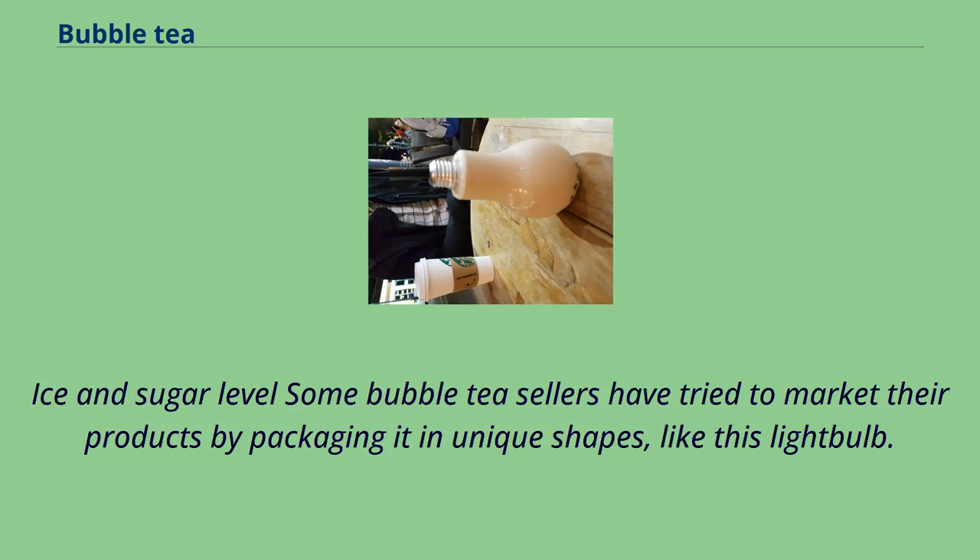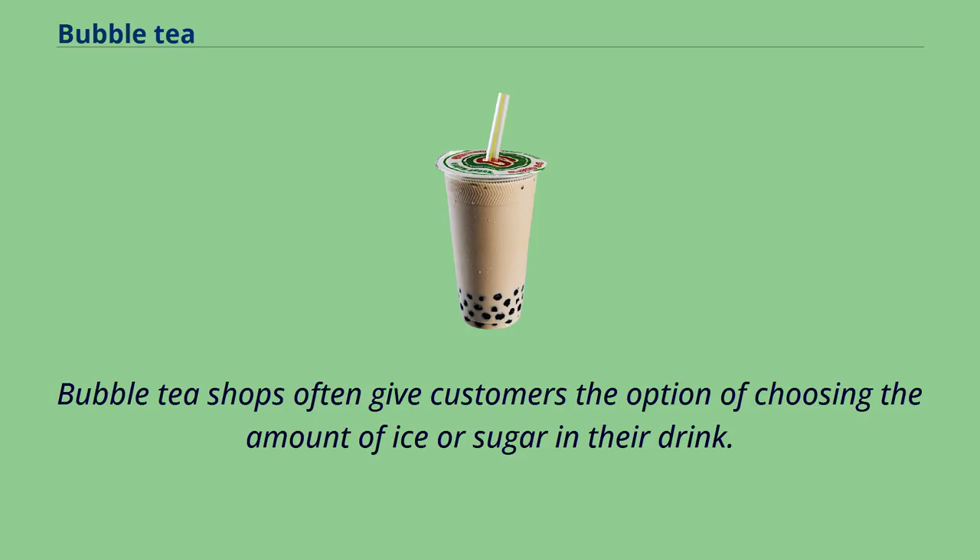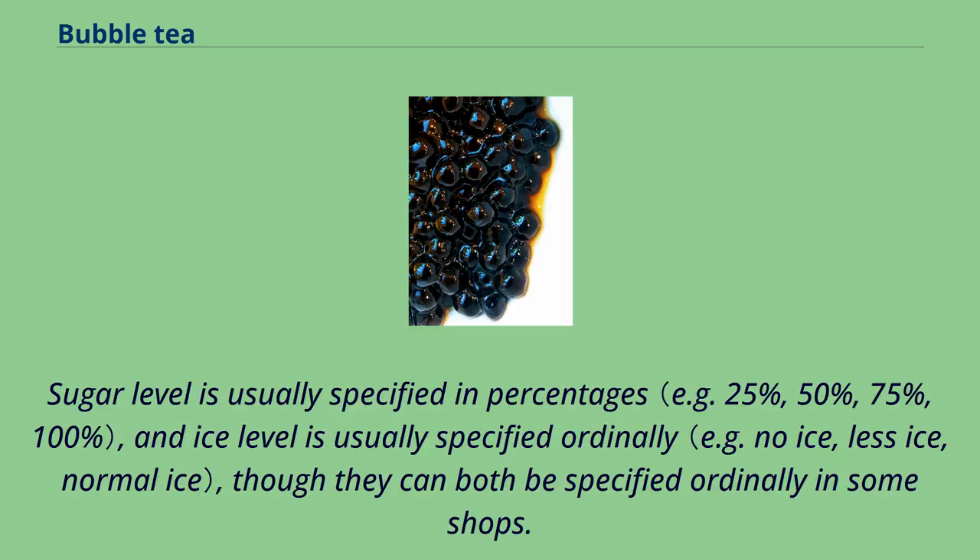Some bubble tea sellers have tried to market their products by packaging it in unique shapes, like a light bulb, offering a fresh change from the traditional takeaway cup with plastic sealing. Bubble tea shops often give customers the option of choosing the amount of ice or sugar in their drink. Sugar level is usually specified in percentages, and ice level is usually specified ordinarily, though both can be specified ordinarily in some shops.